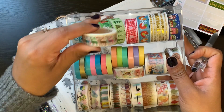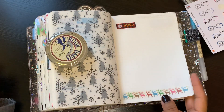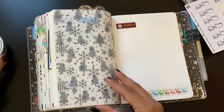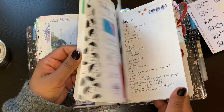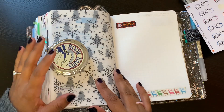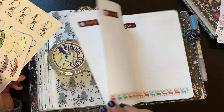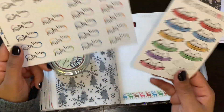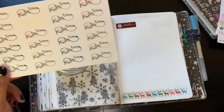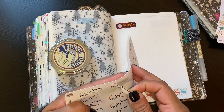I put the date on each of the covers and used the same washi throughout. I don't always use washi and when I do it's not always matching, but I'm suffering from a little decision fatigue this week, so it just makes it easier. I don't actually have tons of Christmas washi anyway.